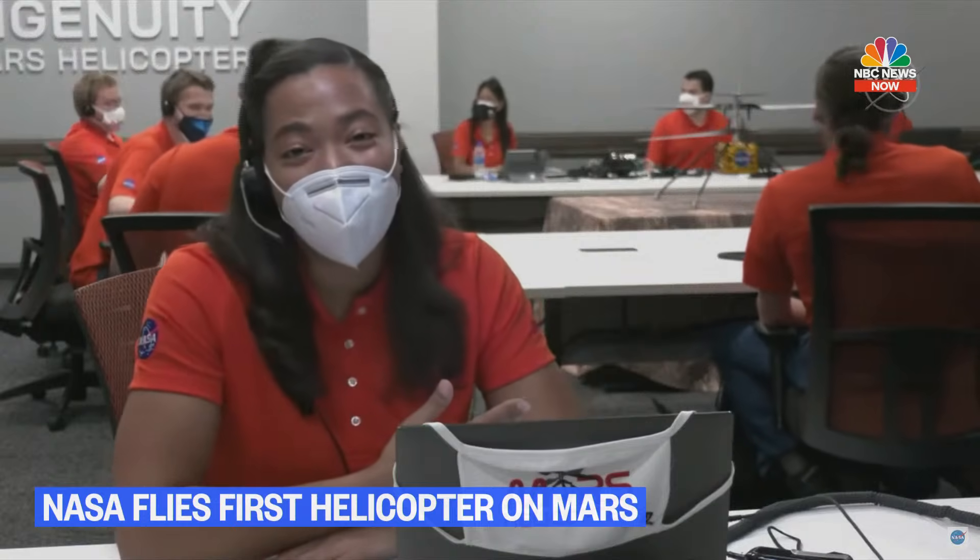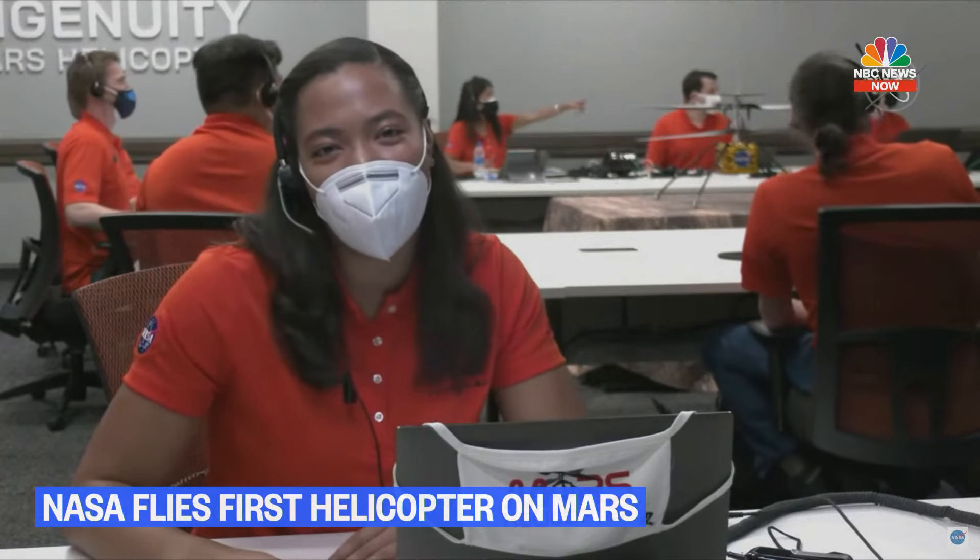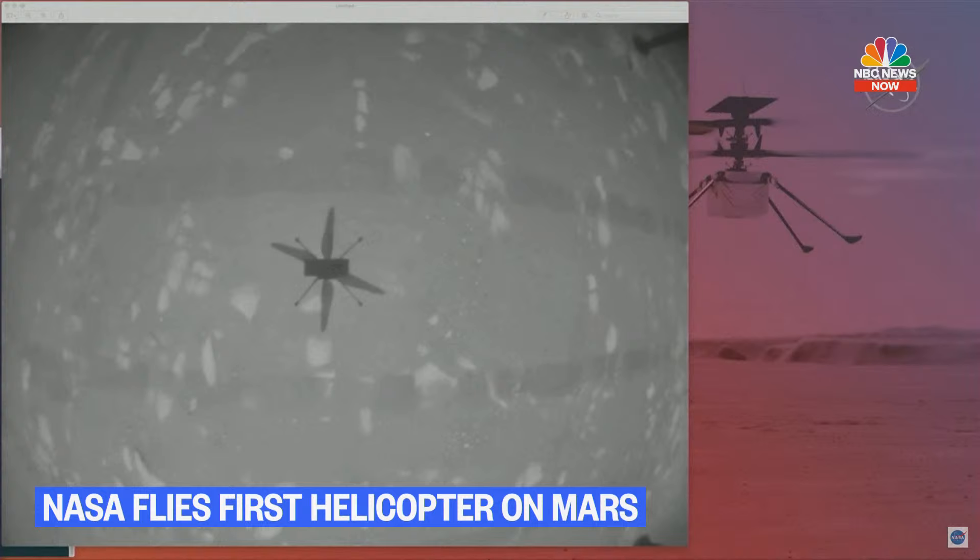The image on the screen is from our onboard navigation camera showing us hovering above the surface of Mars. How incredible. And that's its shadow — the onboard navigation camera points straight down, so we're seeing its shadow right now.